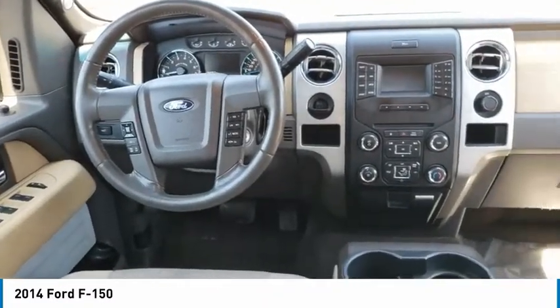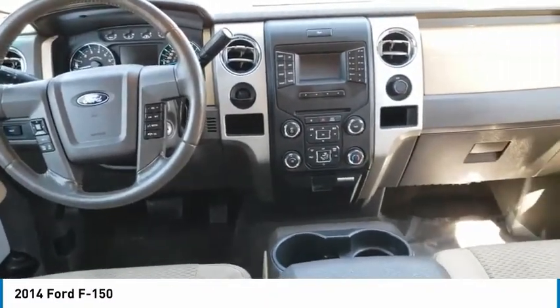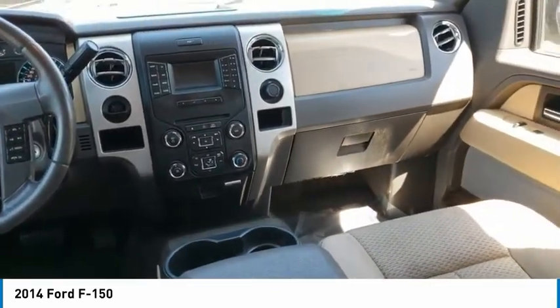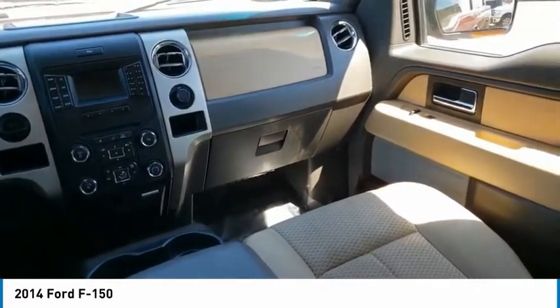Day-night rear view mirror, tilt steering wheel, perimeter alarm, black door handles, four-piece floor mat set, power rear window sunshade. Come take a test drive today.